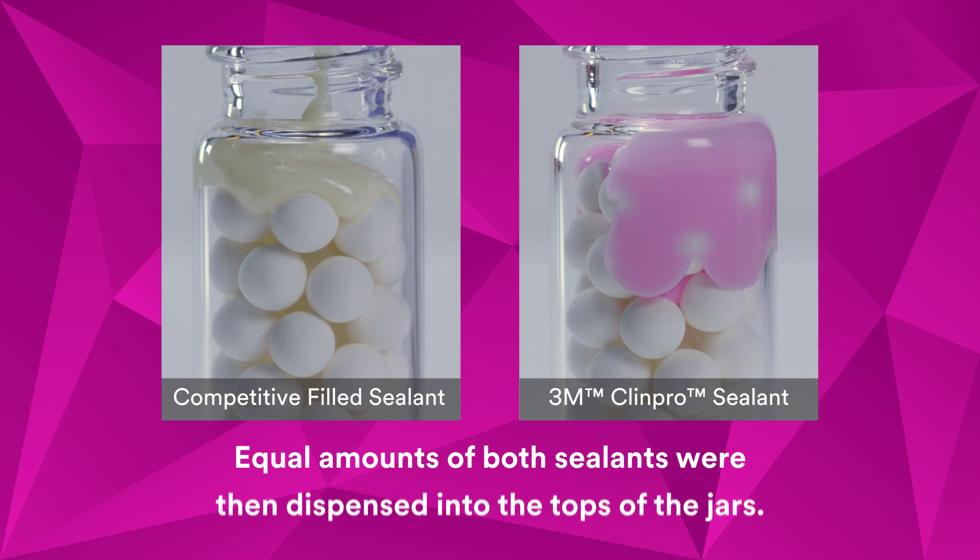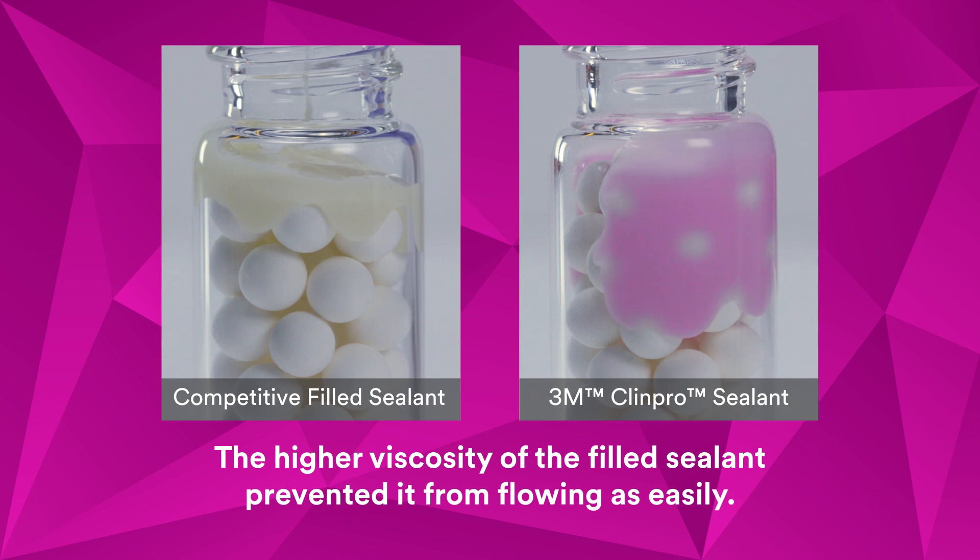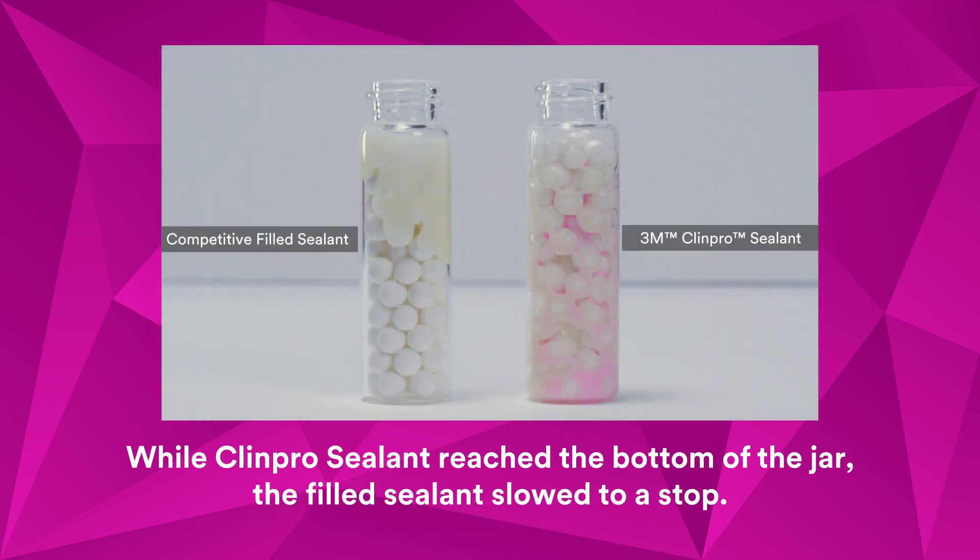With lower viscosity, ClinPro sealant flowed easily around the beads. The higher viscosity of the filled sealant prevented it from flowing as easily. While ClinPro sealant reached the bottom of the jar, the filled sealant slowed to a stop before even reaching the halfway point.